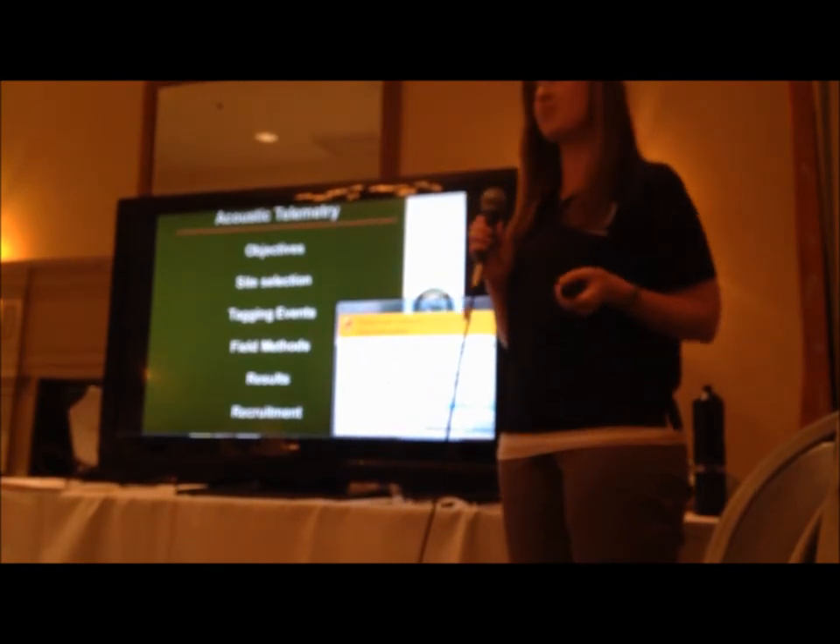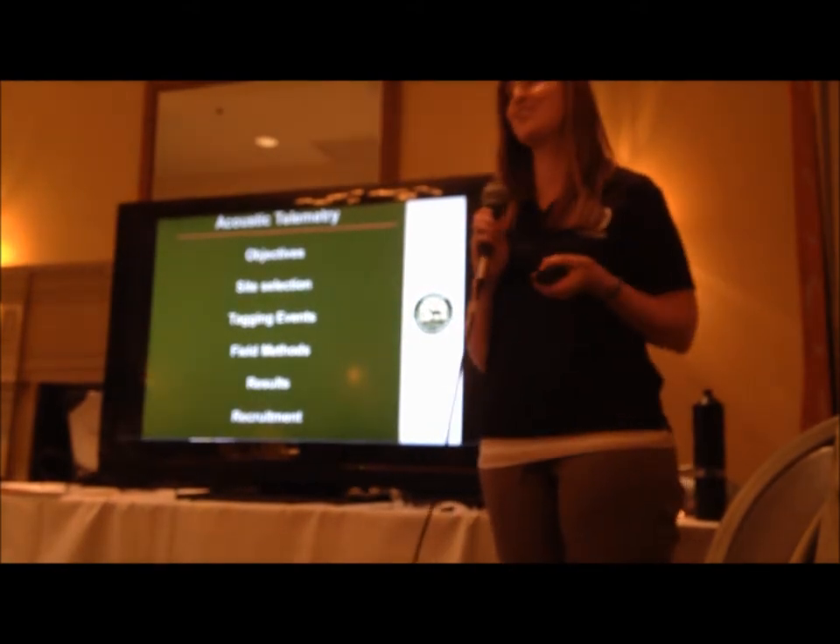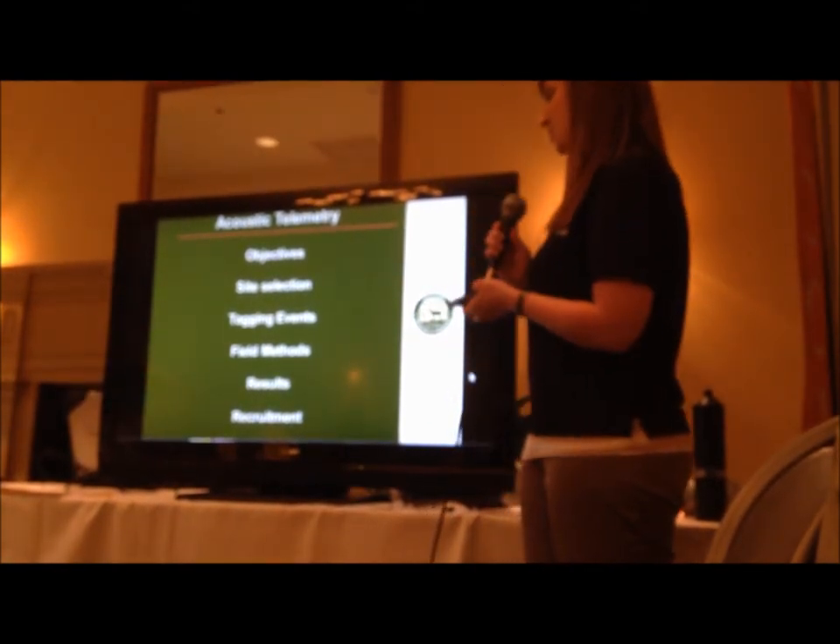And then we're going to talk about the field methods, and then I'll hand it over to Ashlyn Lausanne, and she'll talk about the results and the recruitment.